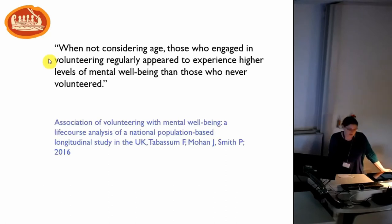The next study was funded by the Economic and Social Research Council for the Office of the Third Sector in 2016 — again a longitudinal study and life course analysis, using the general health questionnaire from the British Household Panel Survey with data from 1996 to 2008. They were looking at the relationship between volunteering and mental wellbeing across the life course. What they found is that it varies: from age 40 onwards, volunteering really does help your mental wellbeing. And even when not considering age, those who volunteer regularly appear to experience higher levels of mental wellbeing than those who never volunteered.